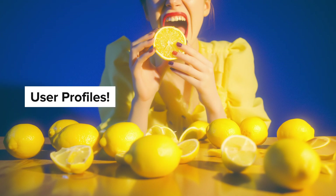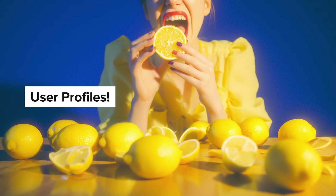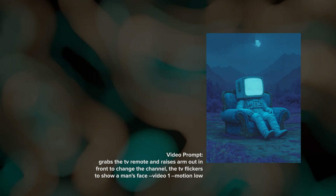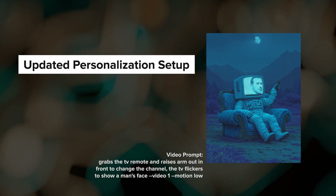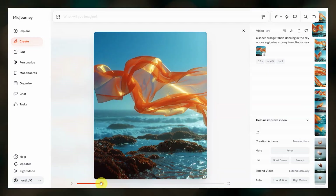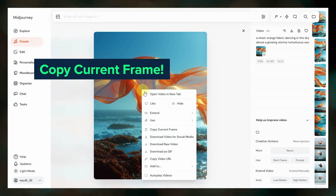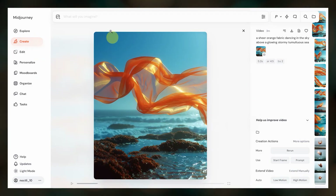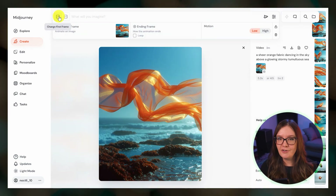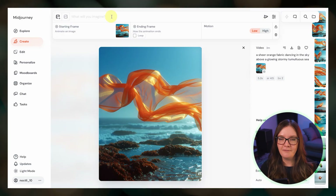User profiles are coming soon. The team is trying to be thoughtful with this feature, wanting to avoid negative dynamics that can often come with social features. They haven't said exactly what user profiles will look like, but we will be able to follow other users on the website. Better tooling is coming for personalization, making the setup process easier and will go beyond image pair ranking. There's now a copy current frame option when you right click on videos so you can more easily use a specific frame in a new prompt.